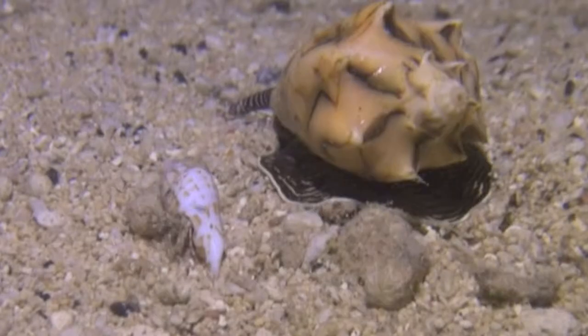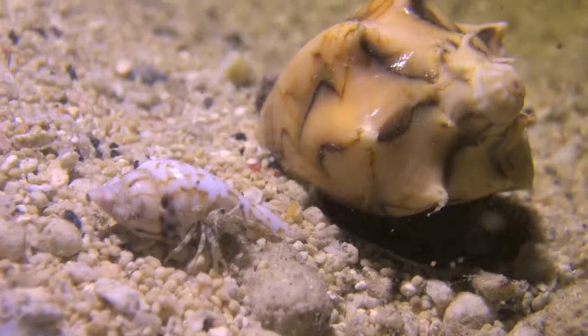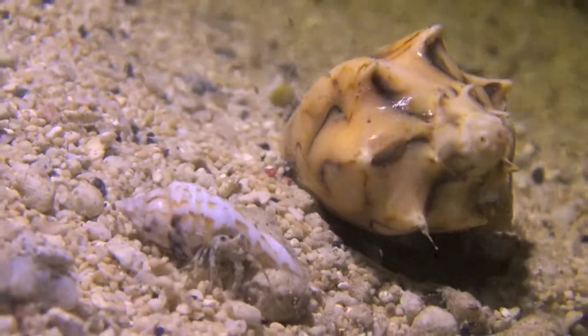This tiny hermit crab is very small, especially if you compare it to the snail next to it.